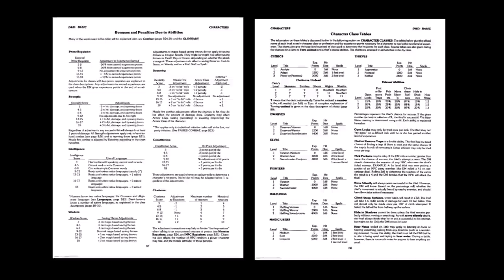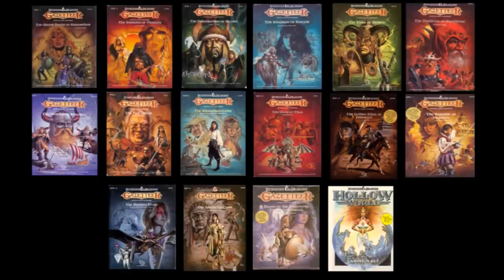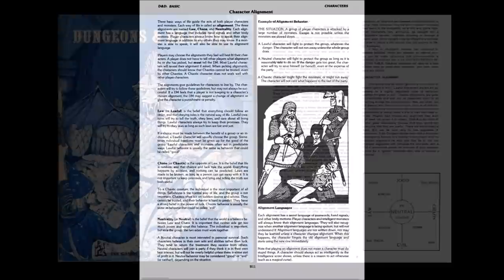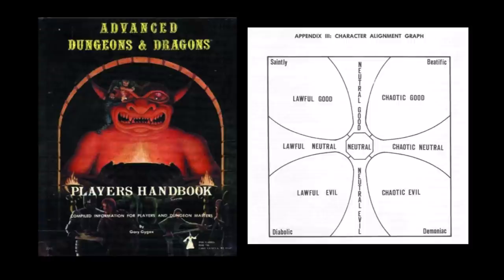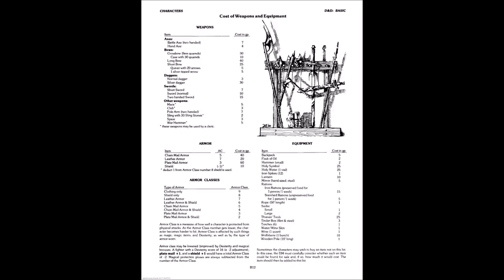In the latter half of the 1980s, after Frank Menzer's Basic revision in 1983, Bruce Heard would address many of these concerns with the outstanding Gazetteer series. Character alignment is also simplified to the Law, Neutrality, and Chaos dynamic — a deviation from Holmes' five-alignment system of Lawful Good, Lawful Evil, Chaotic Good, Chaotic Evil, and Neutrality — and from AD&D's nine alignment types. After that, an equipment list and a filled-out character sheet example follow.